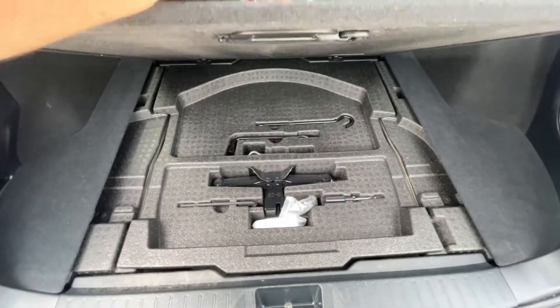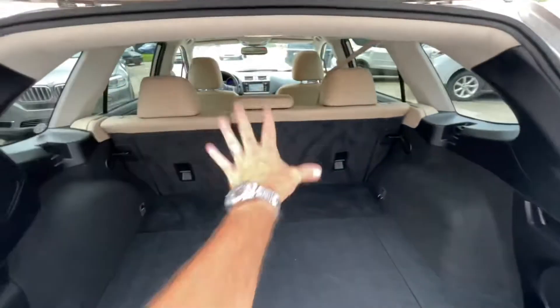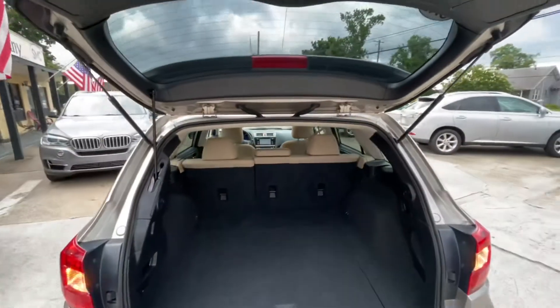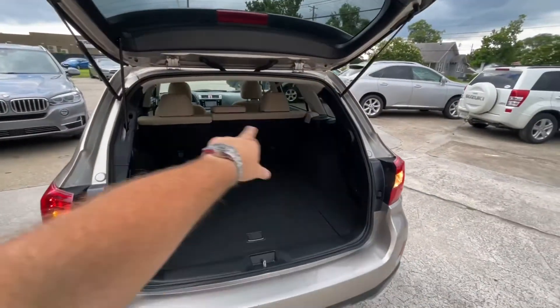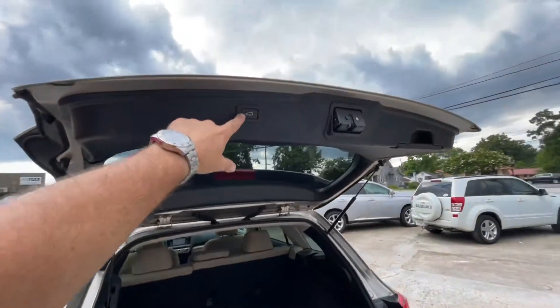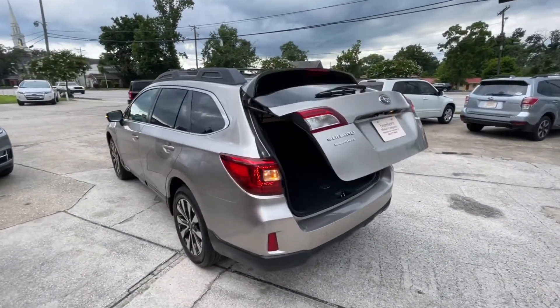You got your spare tire and jack all under here. There's a Harman Kardon stereo with a subwoofer. The back seats fold down 60/40 split — perfect. I think the only thing I'd add is one of those rubber all-season mats. But yeah, you hit the button on the remote and boom — everything is looking good.